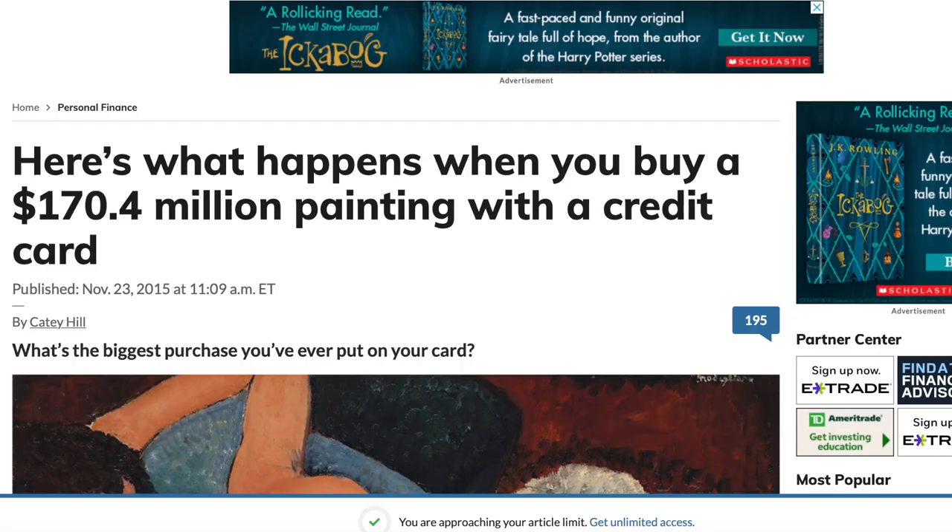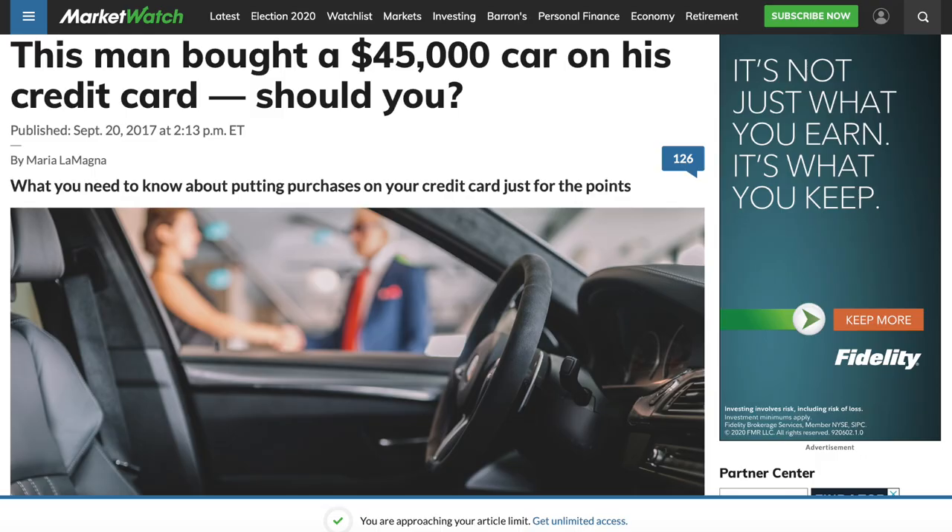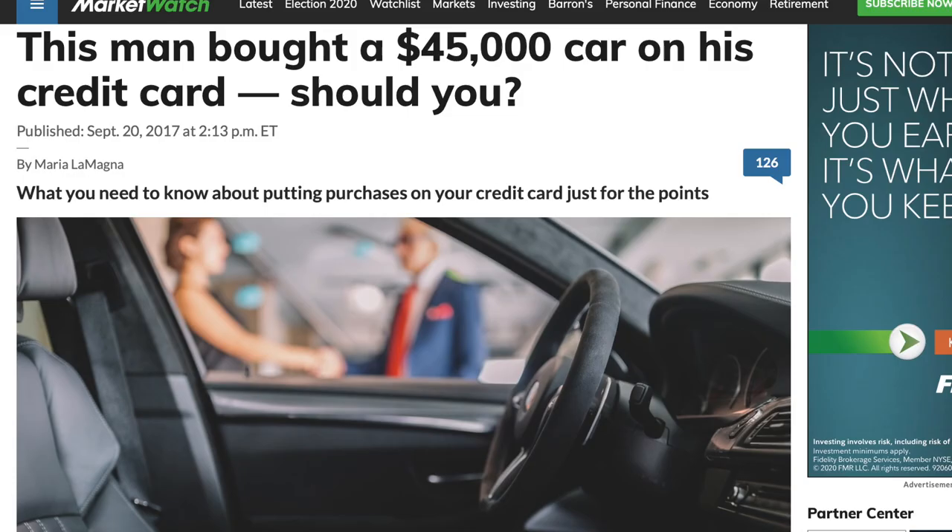Just check this guy out right here who used his American Express Centurion card to buy some art. Obviously he's a collector, and he's going to use that for his investment and to diversify his portfolio. And if you want a more simple, normal, nine-to-five type of example, just check this guy out right here who used his credit card to buy himself a Honda Odyssey.